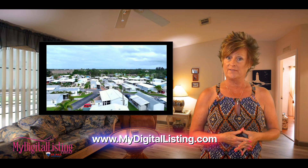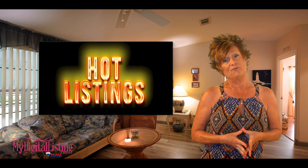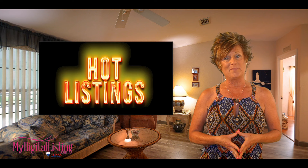We thank you so much for watching this hot listing today, and we look forward to meeting you soon. I hope you have a wonderful day. Bye-bye.